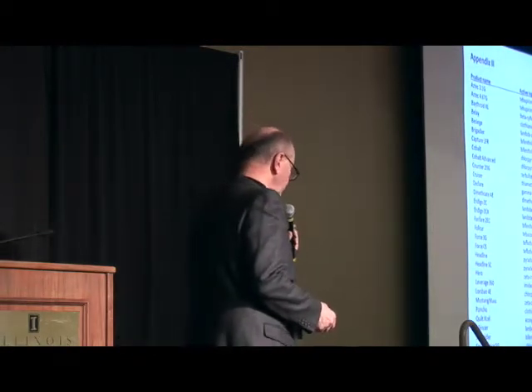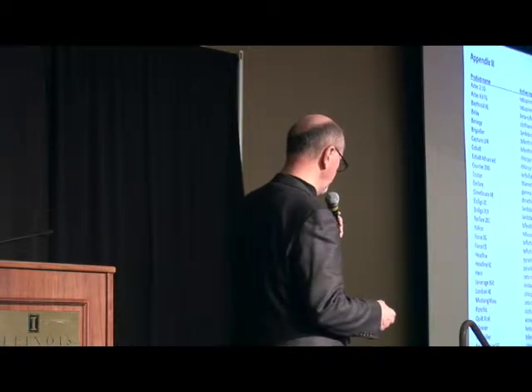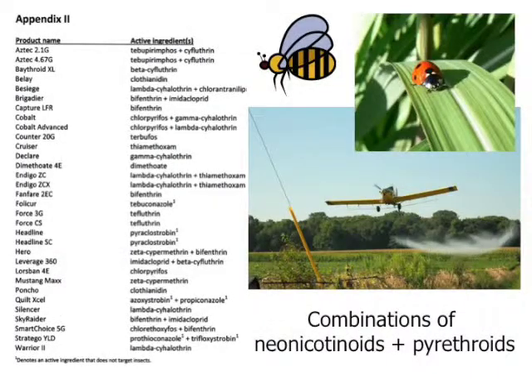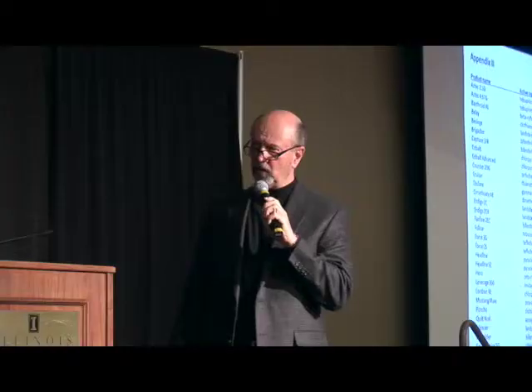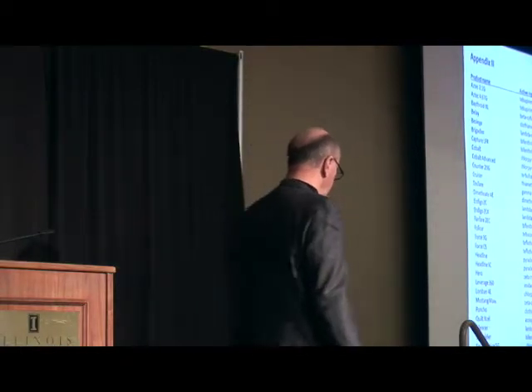If you really begin to look at what type of products are being sprayed, you can break it down pretty conveniently into two categories: insecticides — neonicotinoids and pyrethroids. And in many cases we're also seeing the fungicide added in, as Carl spoke about extensively a little bit earlier.